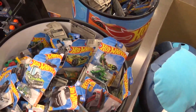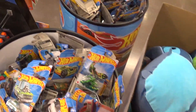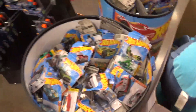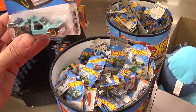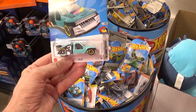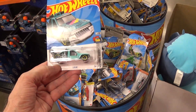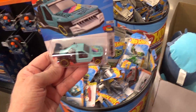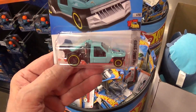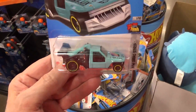Just look at this — ugly cars too. That thing is ugly. Now you see why I prefer Matchbox — because even today, the modern Matchbox cars are superior to Hot Wheels. They really are.